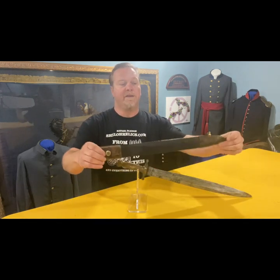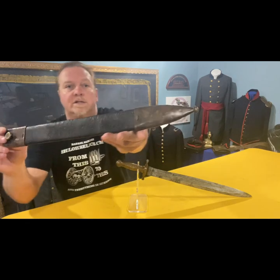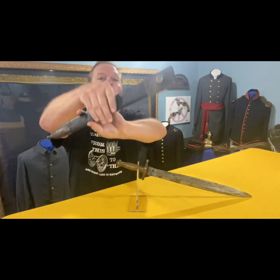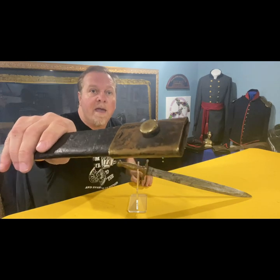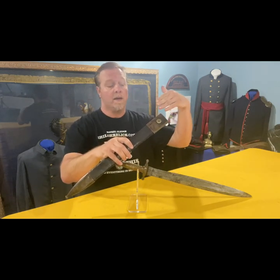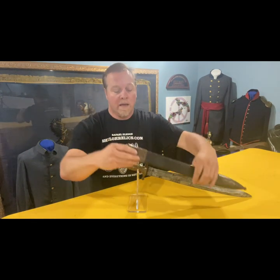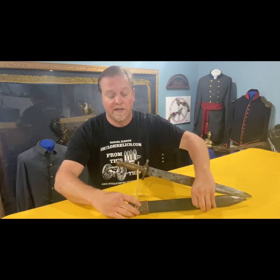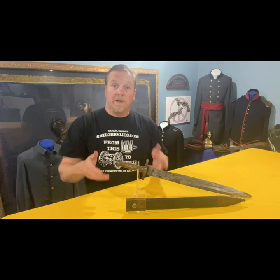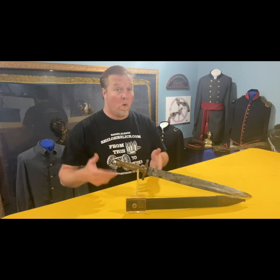The scabbards on these are real distinctive as well. They've got a leather body with brass at the top and on the bottom, and if you notice on the very bottom there's a little button that wouldn't take much to pop off. At the top there's another button, and this one actually clipped into what they call a frog on the belt — a piece of leather that hung down from the belt that it slid into — and that's what kept it from coming off. These are easily lost, and this one has everything you could hope for. The scabbard is worth as much as the sword to a collector.